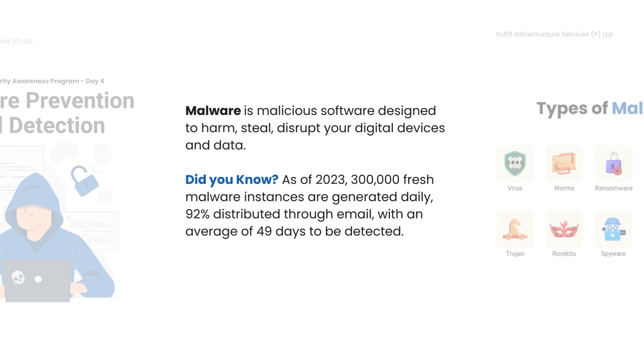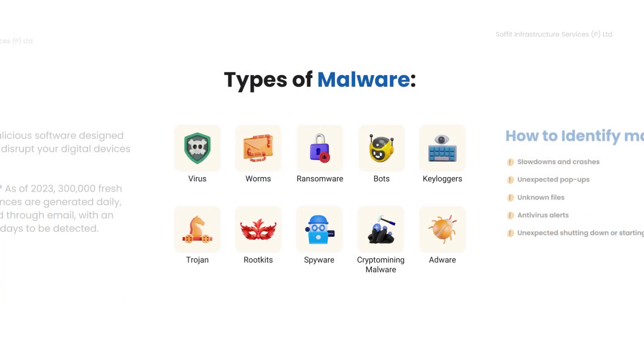Did you know? 300,000 new malware instances are born daily, with 92% hitching a ride through emails. On average, detection takes 49 days.